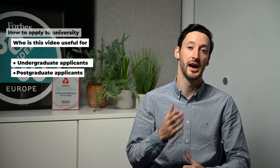Hi, I'm Richard, and over the last 10 years I've helped over a thousand students apply to UK universities. Today we're going to talk about how to apply to universities. This is useful for undergraduate and postgraduate, as well as those applying from the UK and from outside of the UK.